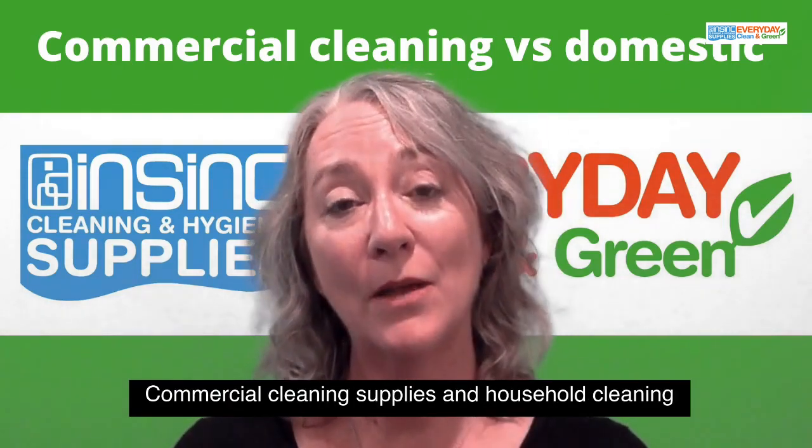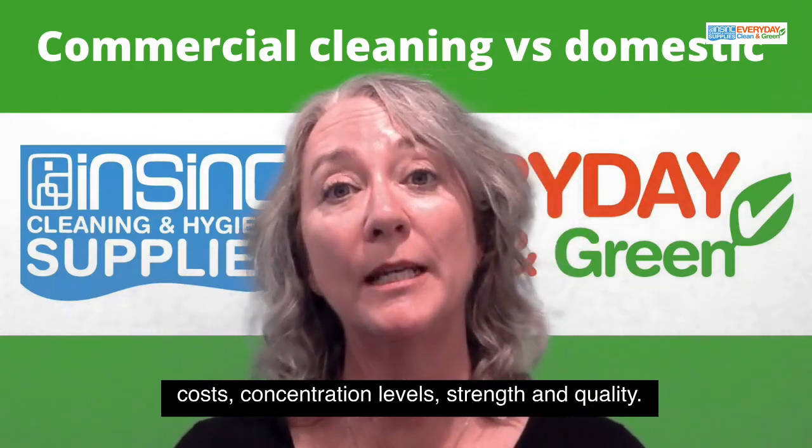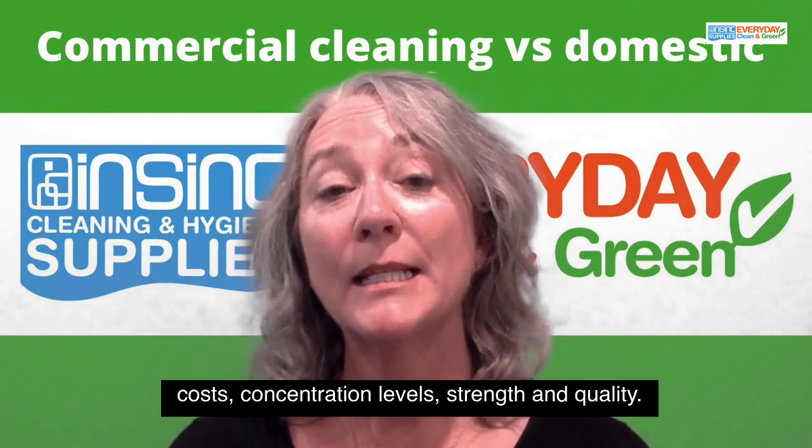Commercial cleaning supplies and household cleaning products are quite different in terms of things like costs, concentration levels, strength and quality.